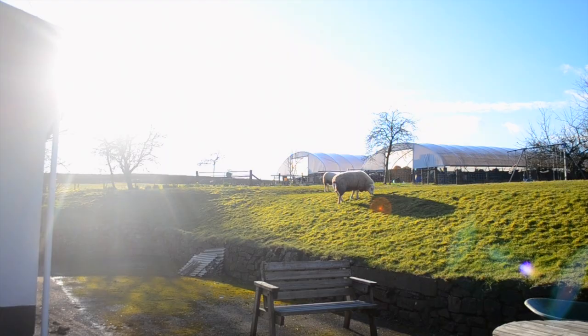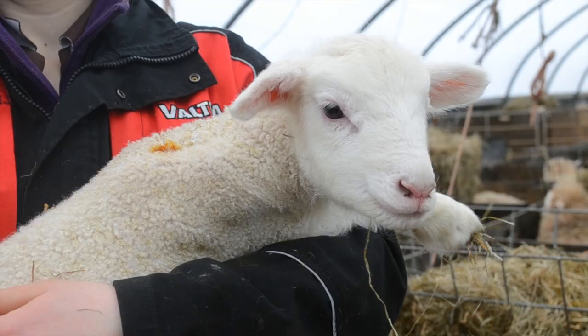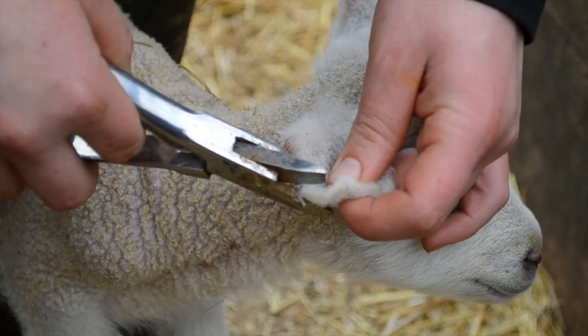Once a few days have gone past, the lambs and the ewes are ready to be numbered up. Ear notching occurs if the lamb is a ewe lamb, usually from a double, and wanted for breeding.